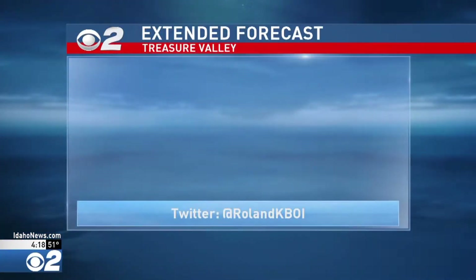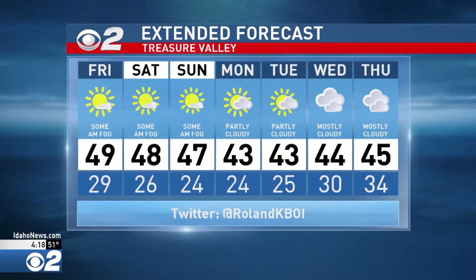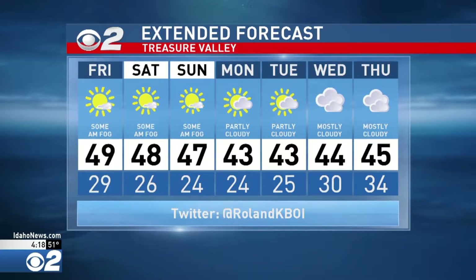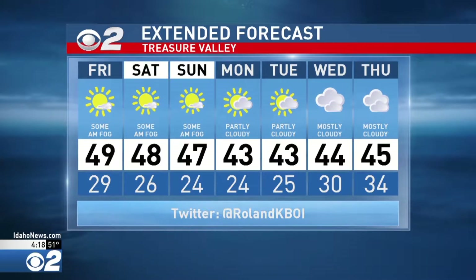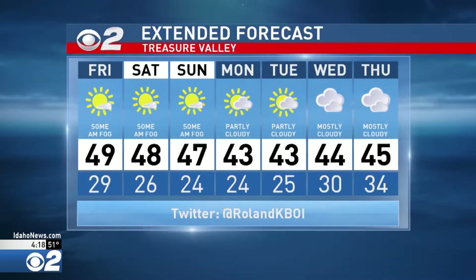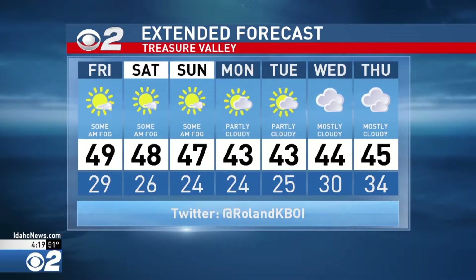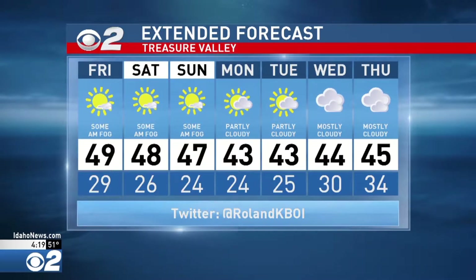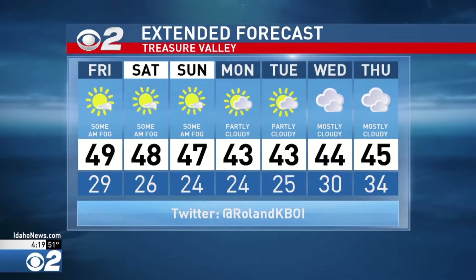Here's the seven-day forecast for the Treasure Valley. Overnight lows dropping down into the upper 20s. We're going to see high temperatures tomorrow very close to 50 degrees. Other than some morning low clouds and fog, mostly sunny skies are in the forecast through Saturday and Sunday, with highs through the weekend right around the upper 40s. Then we could start to see some clouds cruising back in Monday and Tuesday, with cloudy skies on Wednesday and Thursday.